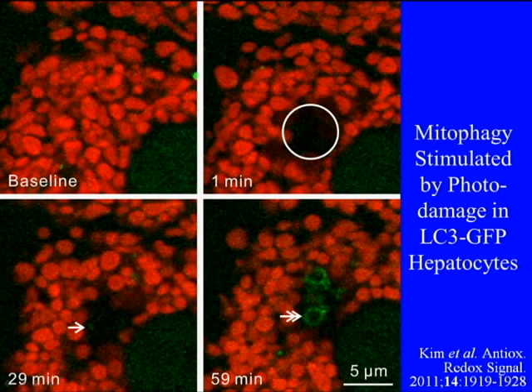Unlike what we saw after nutrient deprivation, we don't see cup-shaped isolation membranes grow and surround mitochondria. Rather, there is decoration of the individual mitochondria with little pieces of LC3-GFP, which we think are in small vesicles that eventually coalesce and form the autophagosome.